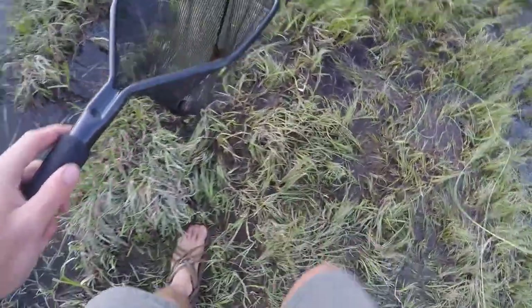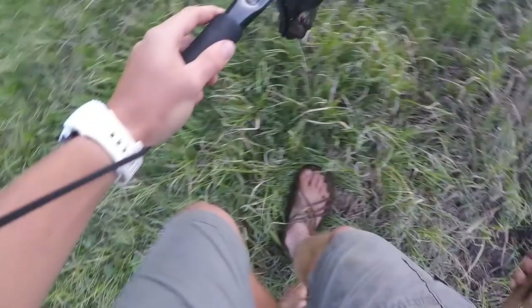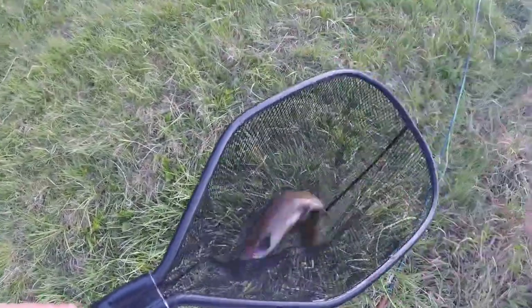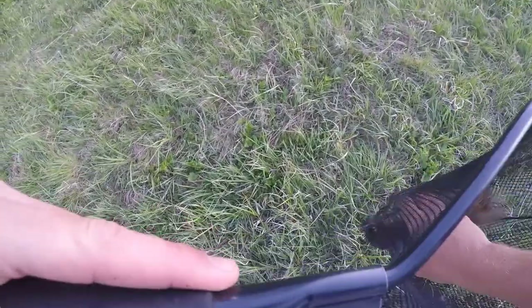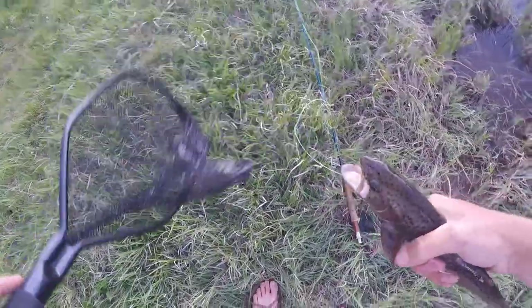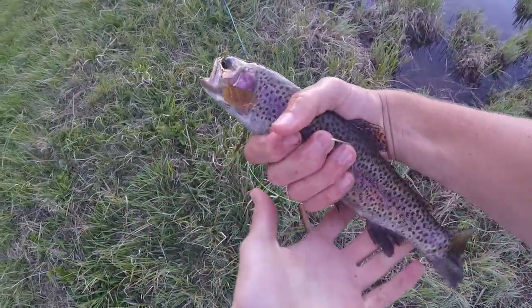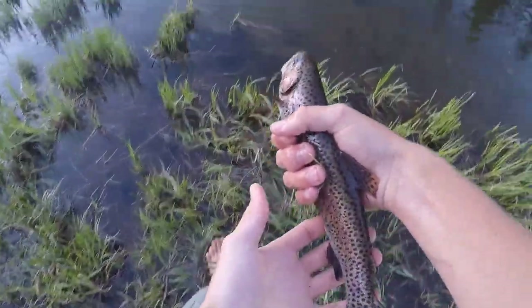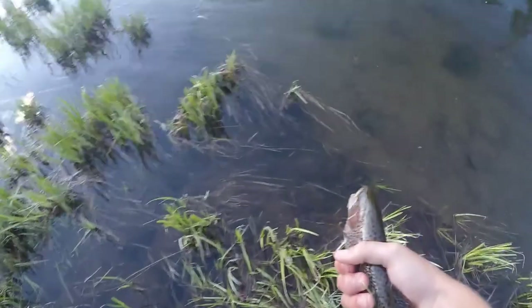There we go - I foul hooked him. Look at that, pretty fish. It just came right out. Beautiful rainbow, back to where he came from so he can continue to spawn.